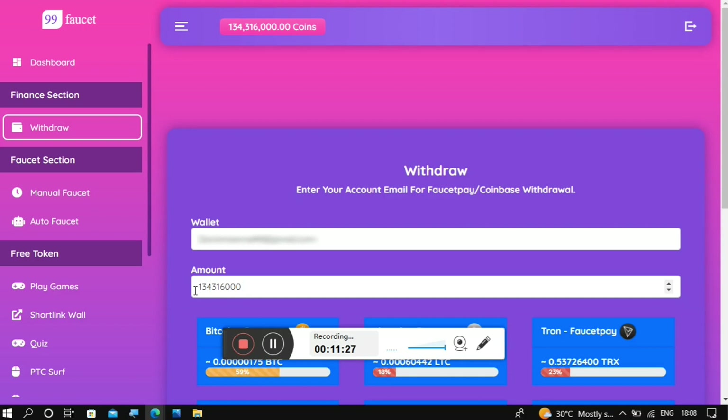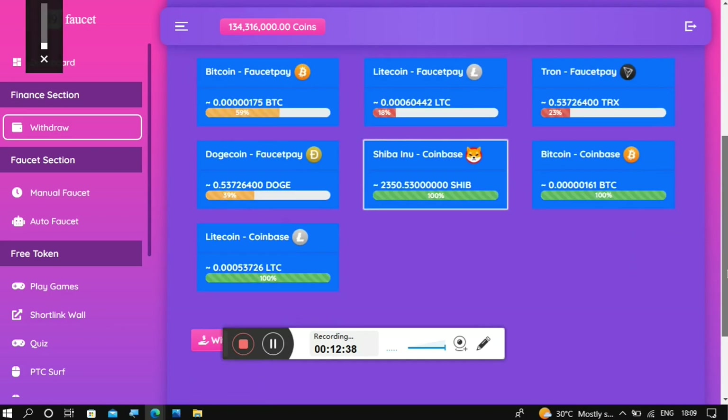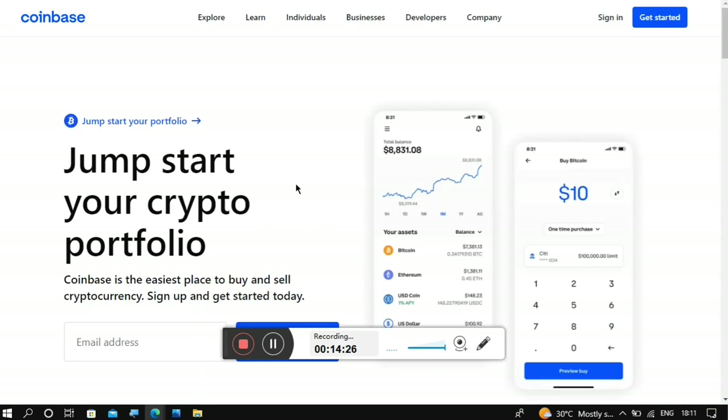Once you scroll down you'll be able to see what your coin balance is worth in crypto. For Shiba Inu, this is the amount I'm going to receive — it's quite small, but there is a purpose for this video. Scroll down and click 'Withdraw'. Once it loads up, it will say successful, confirming that the amount has been sent to my account.